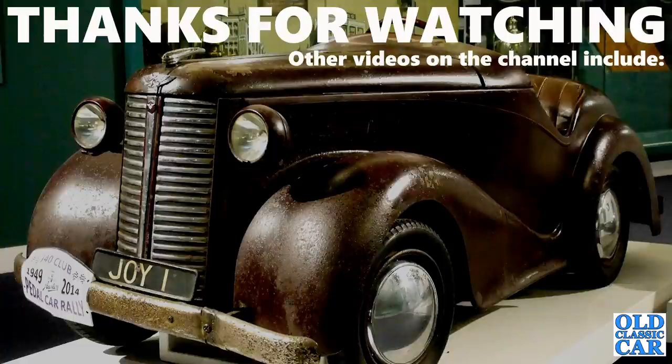And that is the last of the pedal cars to feature in this short video. I hope that was of interest — if you like your pedal cars, please say hello in the comments. Even if you just like full-size cars, hopefully this was still of interest. Plenty more videos on the channel and more due very soon, so thanks for watching — bye for now!